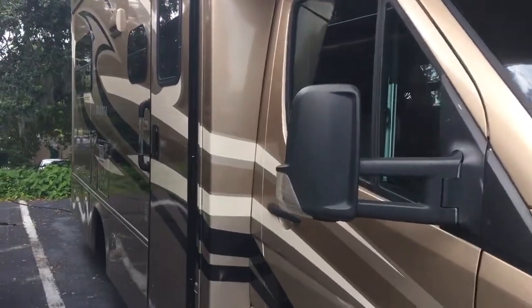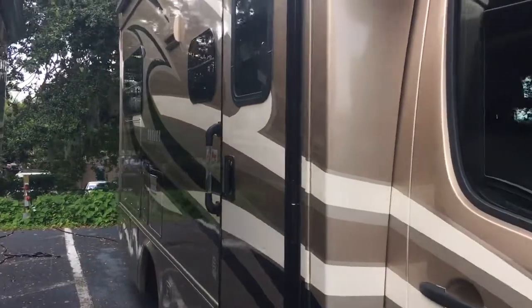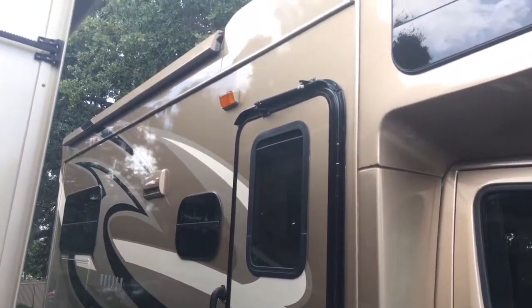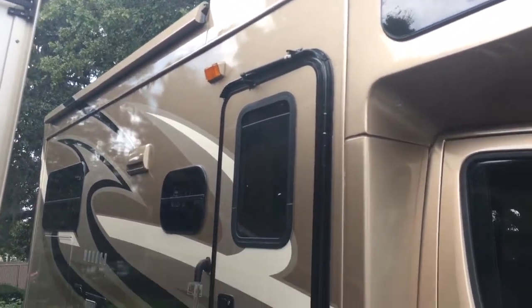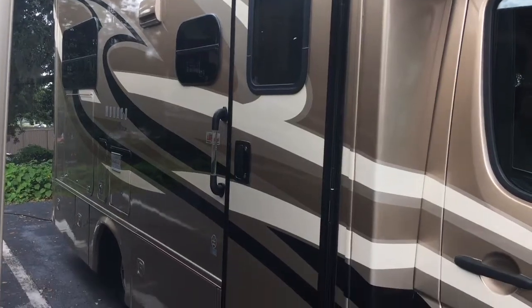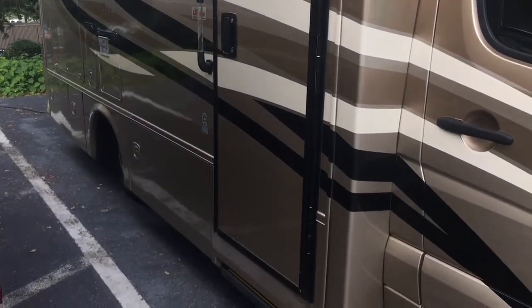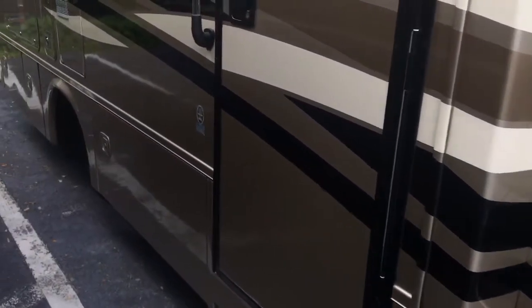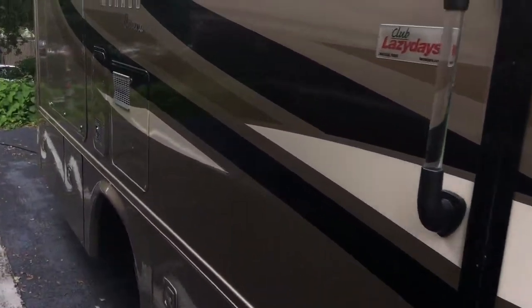It's a single slide with a booth dinette in it. Shot down the side here — that is a power roof mounted awning. Got this coach right next to me, sorry I couldn't put it all the way out. Tires look great on this thing. Paint looks great considering it's an eight year old coach — there are a few little scratches here and there.